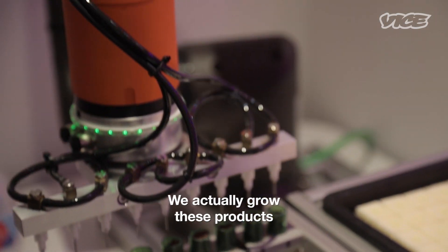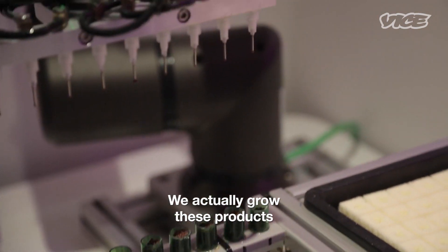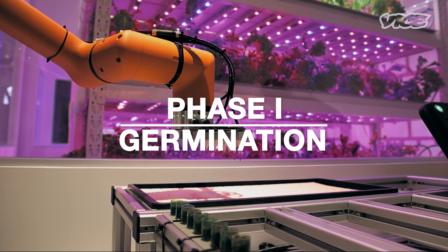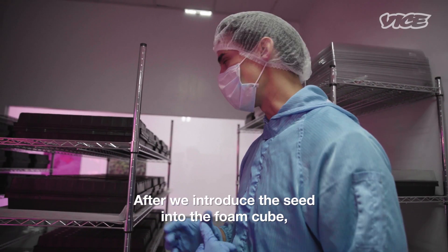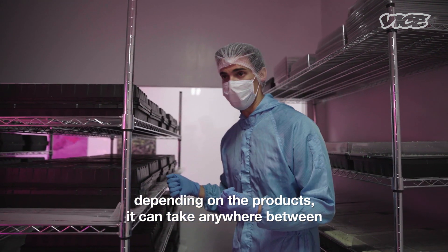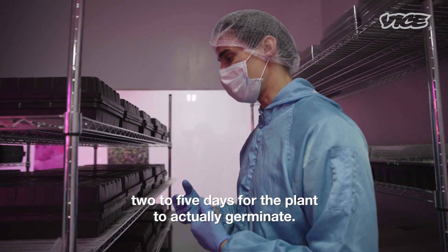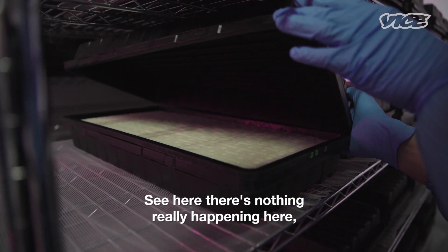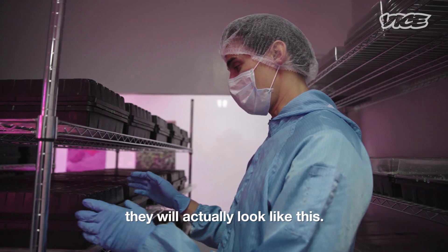We actually grow these products using absolutely no soil — it's completely soil-less. This is the germination room. After we introduce the seed into the foam cube, depending on the products, it can take anywhere between two to five days for the plant to actually germinate. Right now there's nothing really happening here, but in a couple of days they will actually look like this.